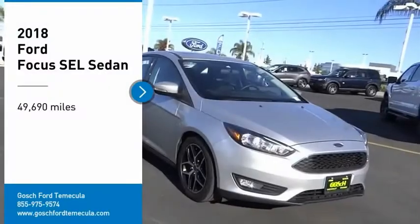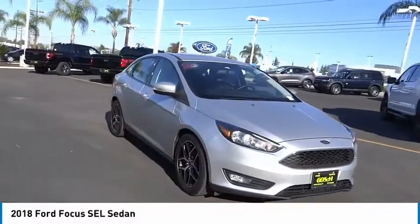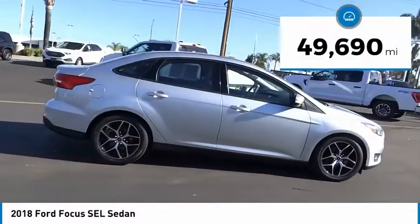We are pleased to show you the 2018 Focus. Focus has more cool tech, more of what you're looking for, from any point of view — more than meets the eye. This vehicle has less than 50,000 miles.